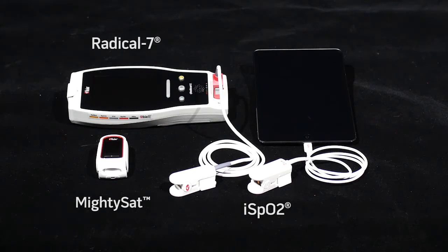Masimo's SET is the leading hospital-grade pulse oximetry technology in the world and is used by leading hospitals and clinics on over 100 million patients per year.